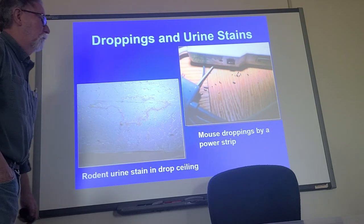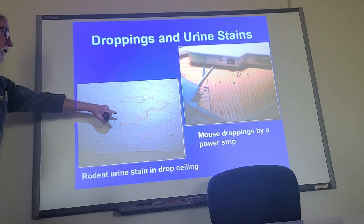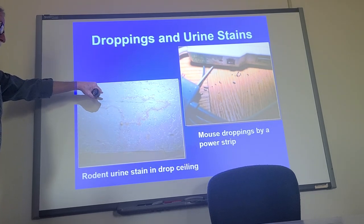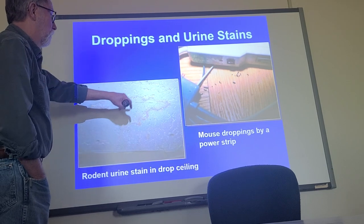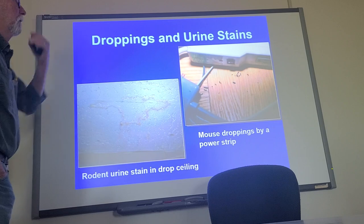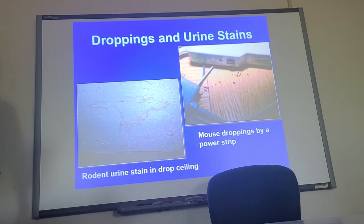The big one — probably the one we'd least like to look at — is droppings and urine stains. This is a potential pathogenic problem. Besides just being a mess, in a drop ceiling like we have here, with them running around, they often set up latrines, places where they go and pee or poop all the time. That's probably the number one thing to watch for: the droppings. They look like little tiny black rice.